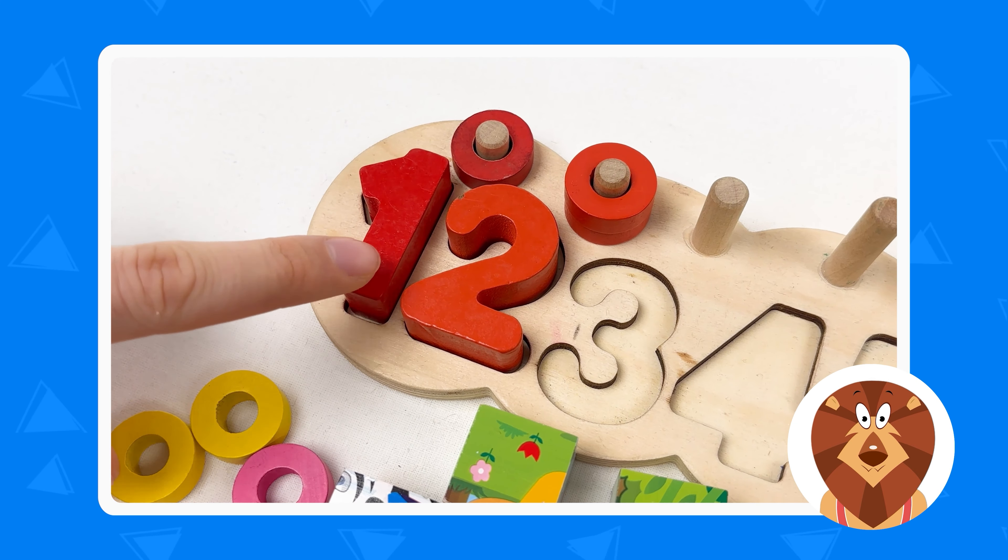Let's continue with number seven. Can you see it on the board? Here is number seven. The number seven is orange color. Let's place it like this, and then let's take the orange wheels — we need all of them. We're going to count together: one, two, three, four, five, six, and seven. Well done.